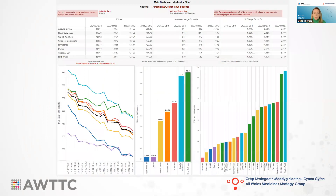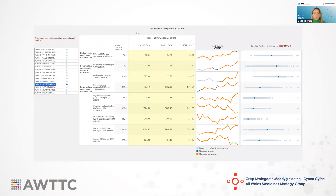We also have dashboards looking at all of the other individual indicators from a health board perspective. You can drill down into your local cluster and also into your individual practice. You can see the different colour sparklines — when the line is blue it means the threshold or target is being met, and when the line is orange it means the threshold or target isn't being met.